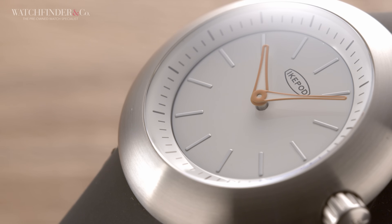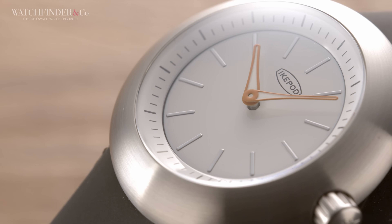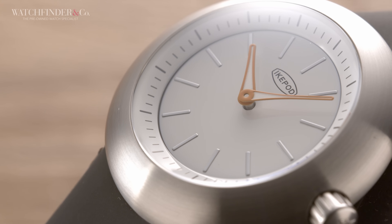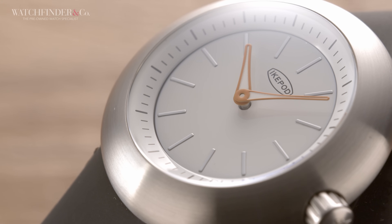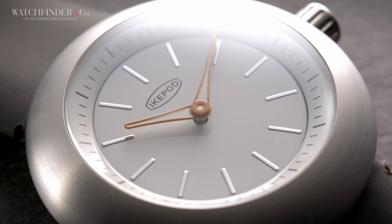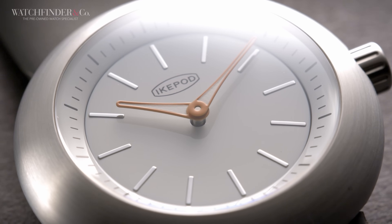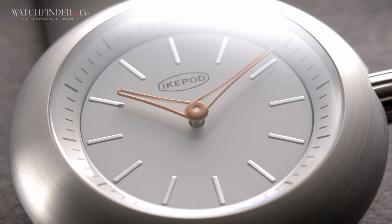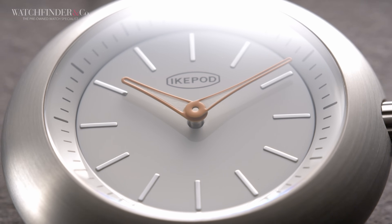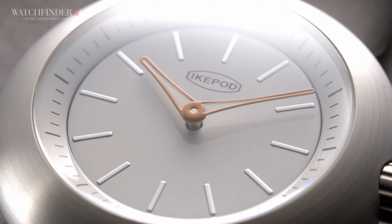It may not surprise you to learn that these thoughts were had by someone outside of the watch industry, one Mr. Marc Newson. Marc Newson is to design what Disney is to Marvel films — both very prolific and extremely successful. Cars, chairs, salt pots — you name it, he's done it. If it can be realized in 3D form, Newson's probably had a go.